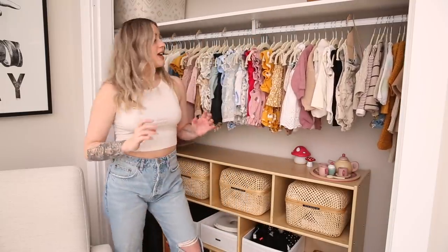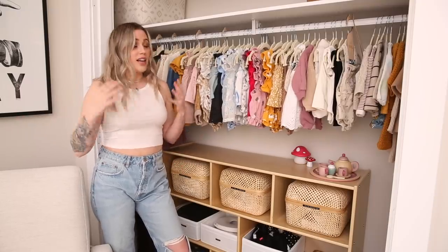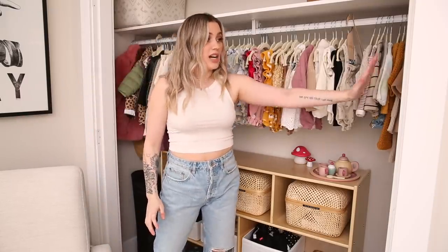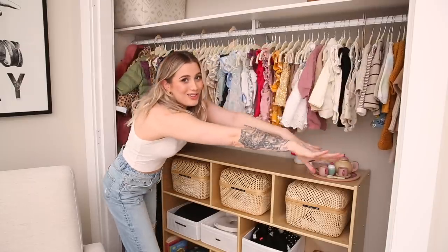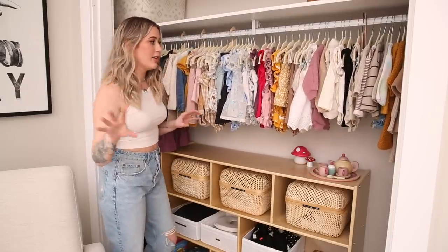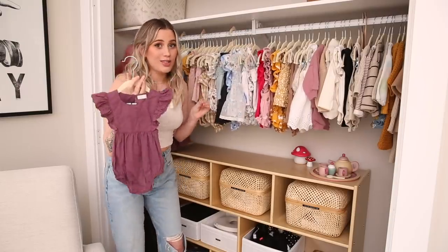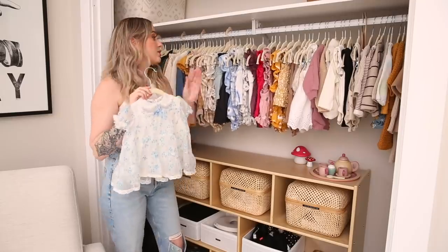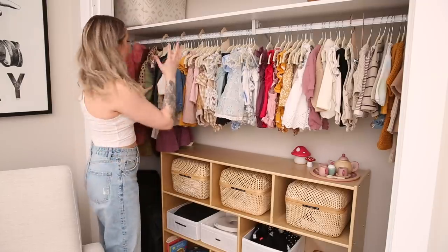Pretty much anything we've already gone through, like her zero to three month stuff, has been packed away. Her three to six month stuff I've put on the far side because we're starting to phase it out, and then spring and summer is all through here. I know I have a problem — that's for a later video — but can we just marvel at how freaking cute some of these things are? Summer is going to be really cute. I also have some larger clothes that don't fit her yet in the back corner here.